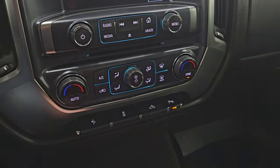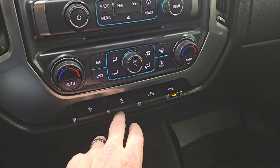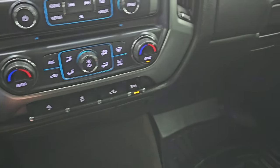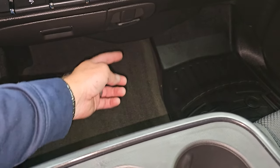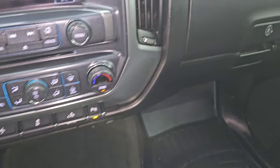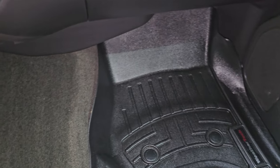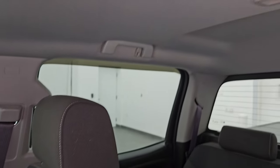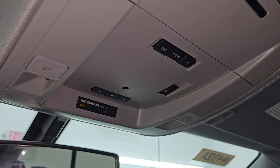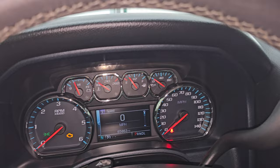Down here are your climate controls, including dual climate controls, and your tune and volume controls. Power pedals, stability control. That button controls your cargo lamps and parking sensors — you can turn those off and on. Down here you get a 12-volt power point and a 110-volt 150-watt plug-in. Passenger side floor mat and seat are in excellent condition — no rips or tears. The headliner is in really nice condition as well — no rips or tears. You get map lights, HomeLink buttons for your garage door and security systems, and OnStar and SOS buttons in the mirror.